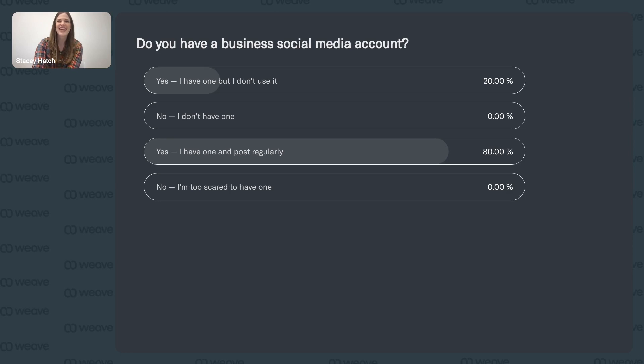It's looking like we have a good chunk of people who have a social media account and post regularly — about 71%. And then a group who have an account but don't use it. These are some of the best numbers I've seen as far as social media adoption. If you're already posting, we'll give tips to continue building your online presence. And if you're not using your account currently, we'll give tips to make it easier to post regularly.